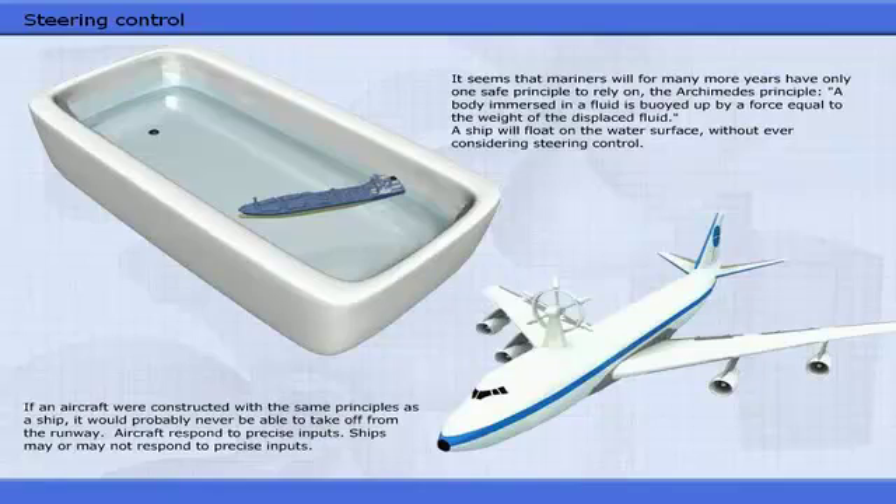If an aircraft were constructed with the same principles as a ship, it would probably never be able to take off from the runway. Aircraft respond to precise inputs. Ships may or may not respond to precise inputs.